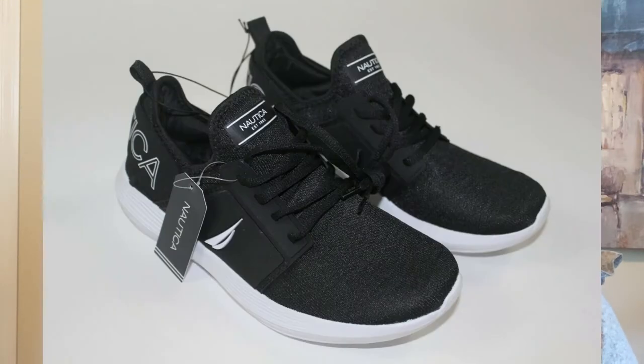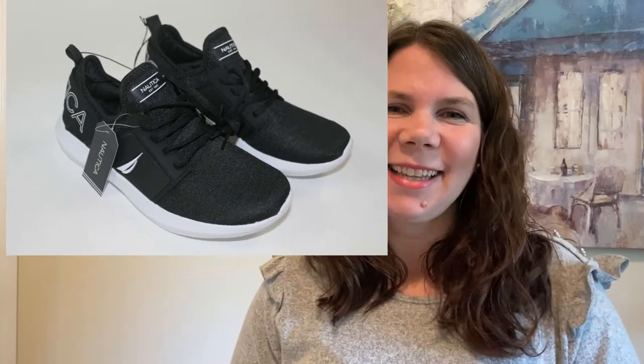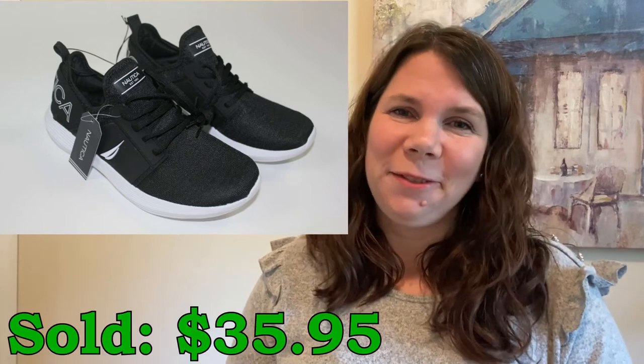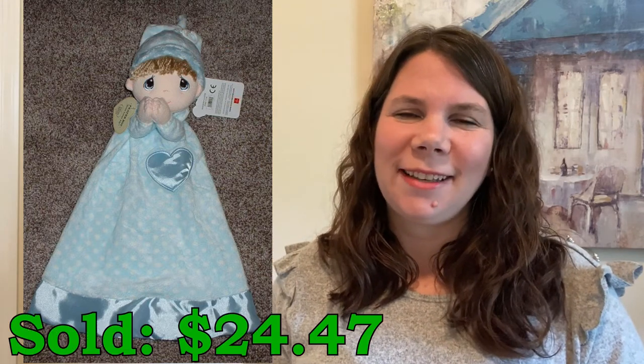I sold these Nautica Rainy men's sneakers. I picked these up at Ross — they were having an amazing sale and I picked these up for just $13.07 and they sold for $35.95. I picked up this cute little security blanket for Precious Moments at TJ Maxx on clearance for $3.28 and it sold for $24.47.